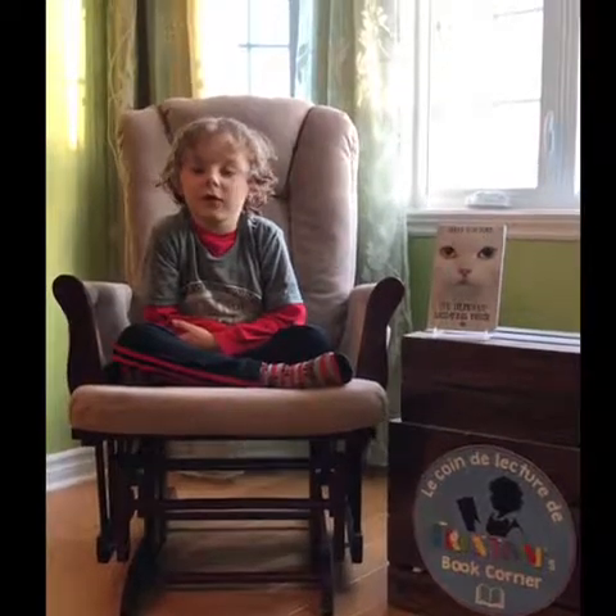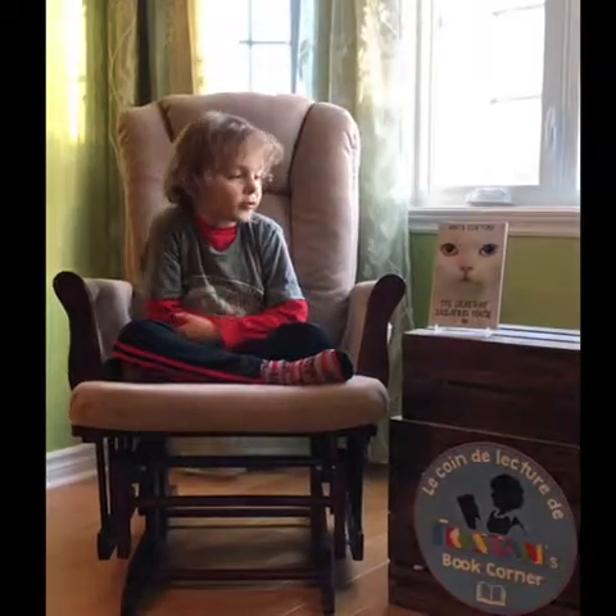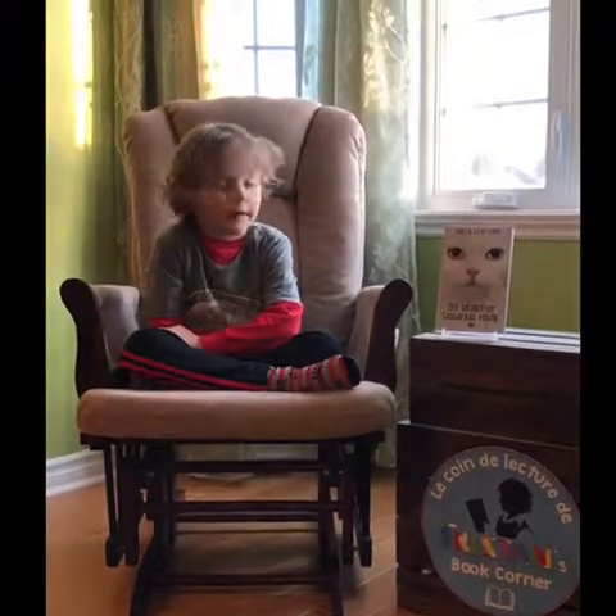Hi guys, welcome back to Tristan Book Corner. This week I'm going to be talking to you about The Legend of Sassafras House by Anton Safford.